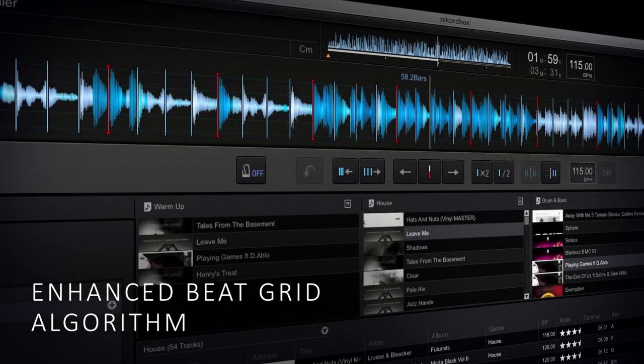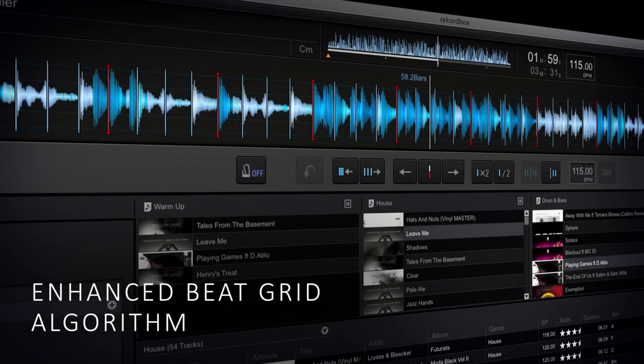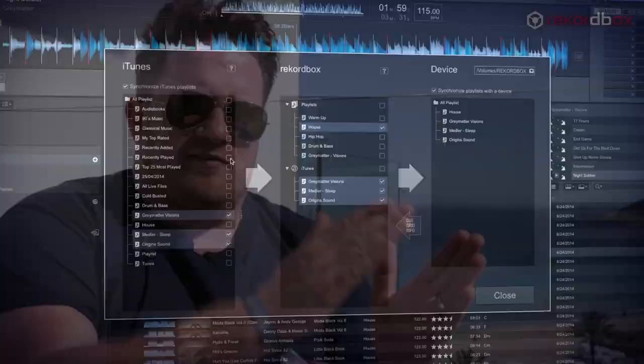The thing that RecordBox does, crucially, is it gives you a functionality within the tracks that's directly linked to the BPMs and the grid of the beats, which means that everything you do is completely in sync. Everything is syncable.